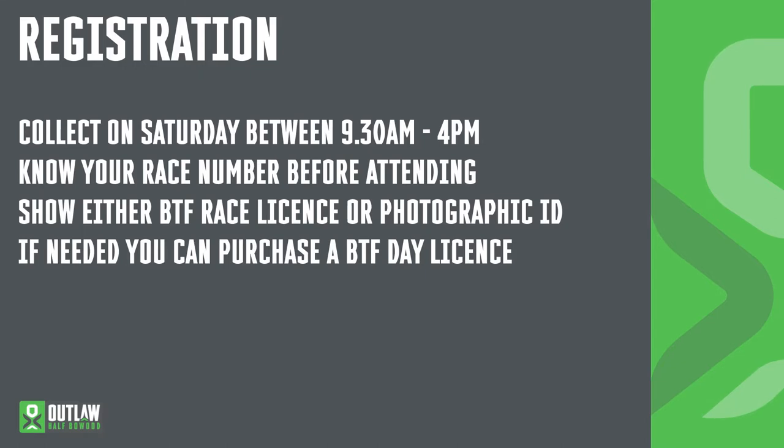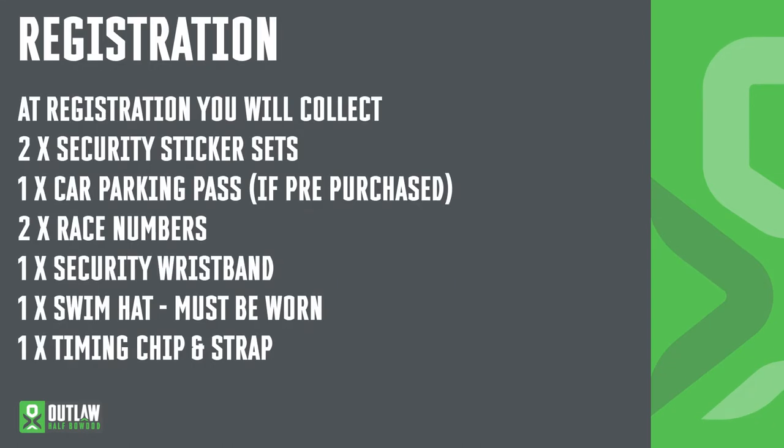If you haven't pre-purchased your BTF day licence then you can purchase one from registration for £6. Your pack will contain two race numbers, two sticker sets — one for your helmet and one for your bike — a security wristband which must be worn immediately, and your swim cap. Following collecting your race pack you'll then collect your timing strap and your timing chip. Don't forget those on Sunday morning. If you've pre-purchased a car park pass you can collect those from registration as well.